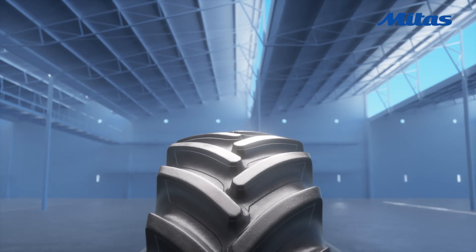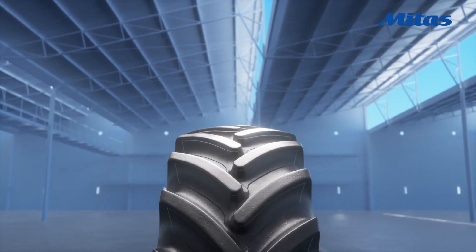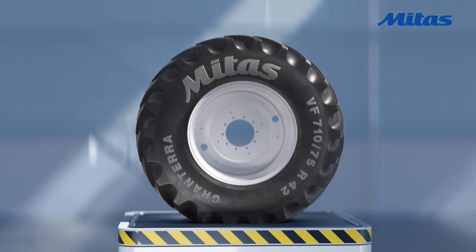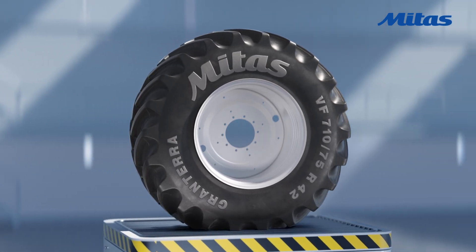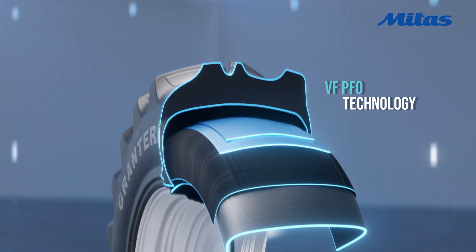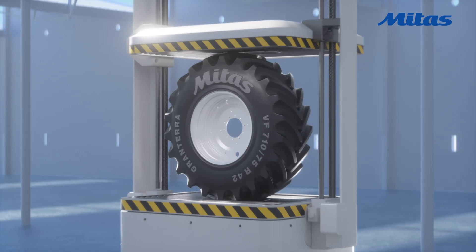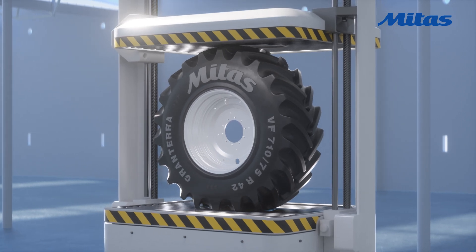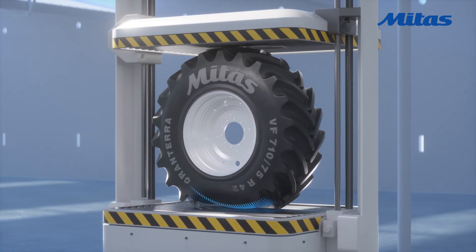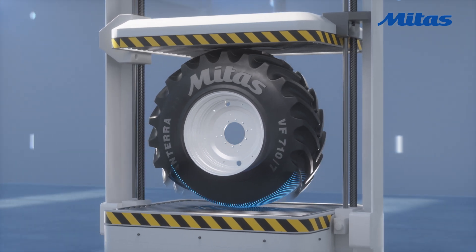Every curve, every detail, crafted for reliability and long-lasting performance. At the heart of GranTerra lies its VF-PFO technology — combining Very High Flexion and Pressure Field Operation constructions for optimized performance. Compared to a standard tyre carrying the same load, GranTerra operates at lower pressure, reducing soil compaction and protecting its structure.